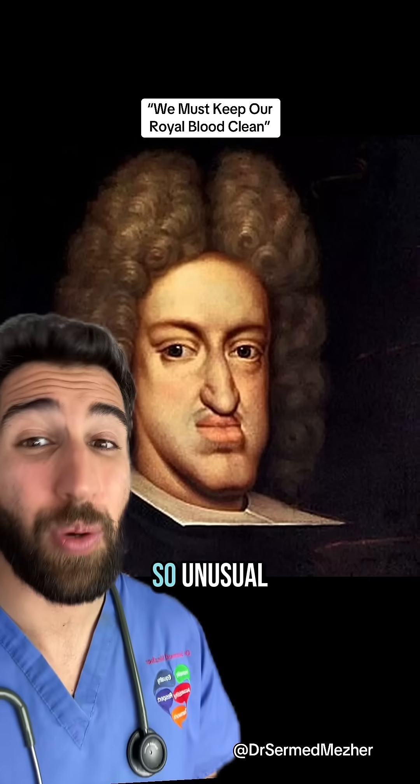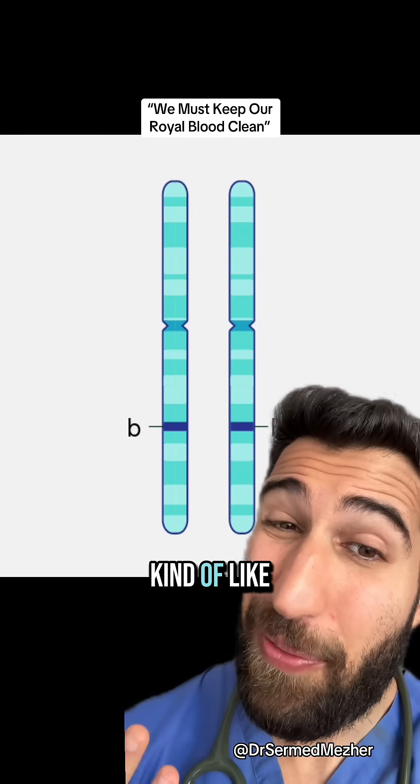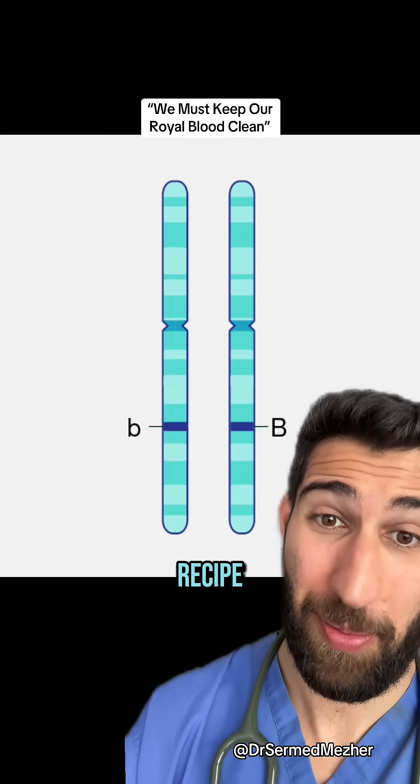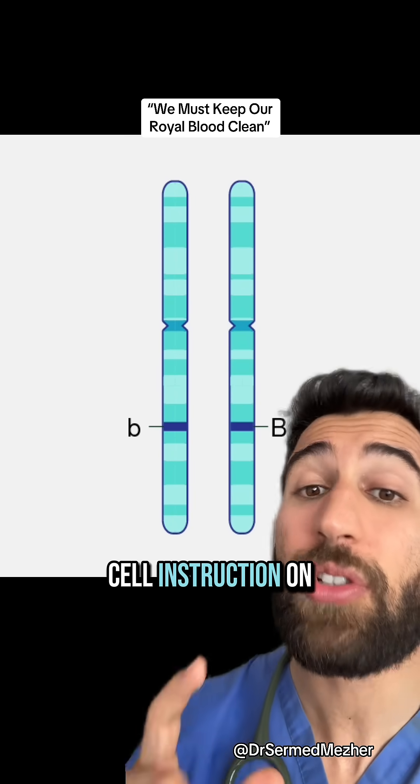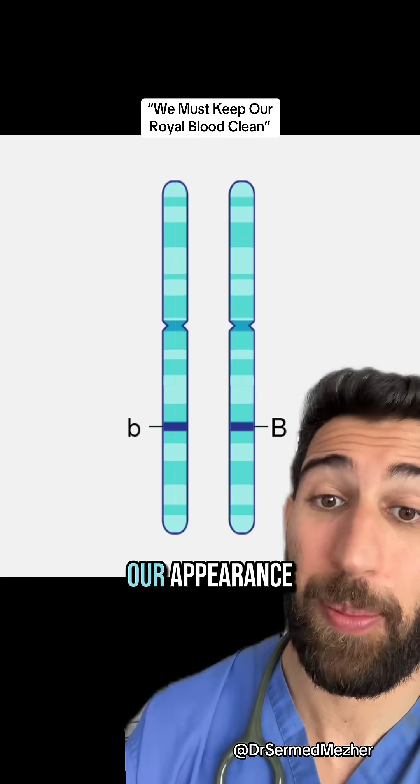What makes this royal's jaw look so unusual? Well, it's a result of genetics. The genes are kind of like a blueberry muffin recipe. They give the cell instructions on all of the building blocks for a protein to then go and give us our appearance.